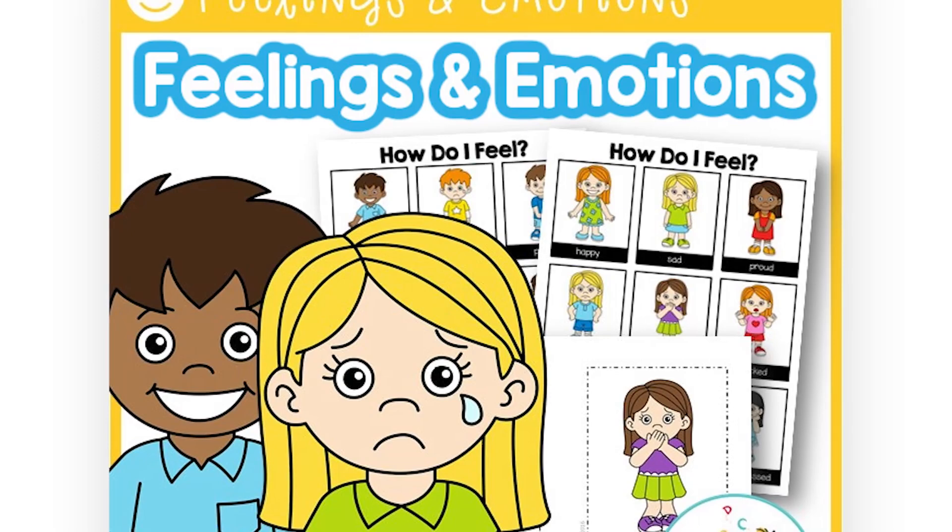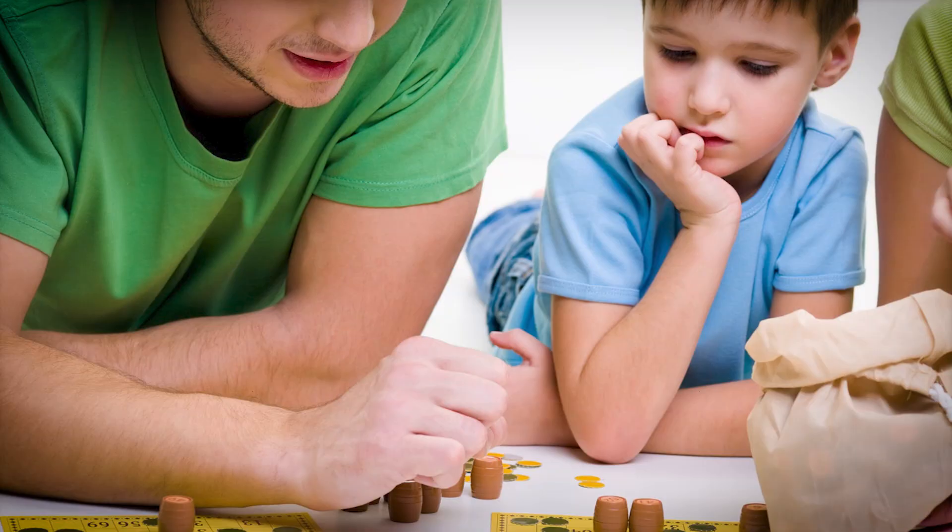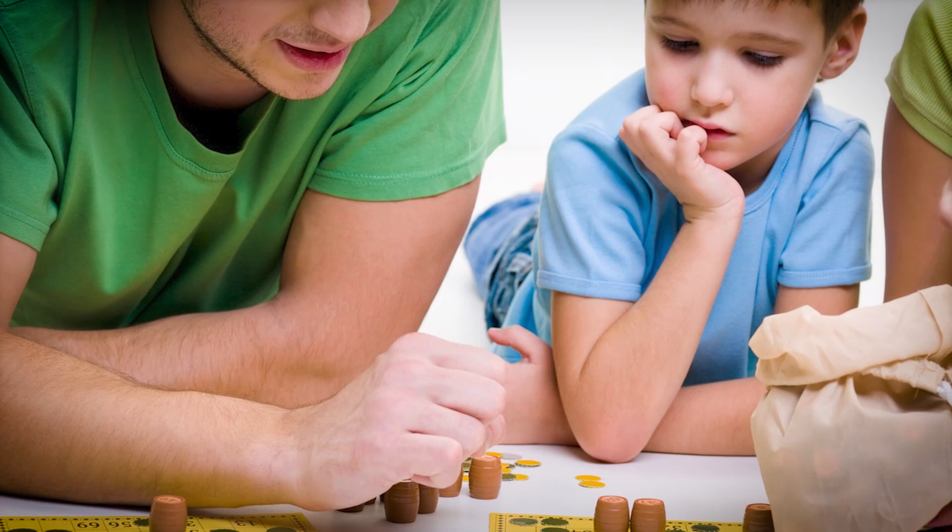Next up is bingo. There are many educational benefits of bingo — I know you're shocked, I was too at first until I really thought about it. I have a blog post all about the educational benefits of bingo. But let me just say that bingo teaches self-regulation skills, because your students sit around with their bingo card and they have to listen. Listening is a skill — would you like your kids to listen more? Play more bingo.